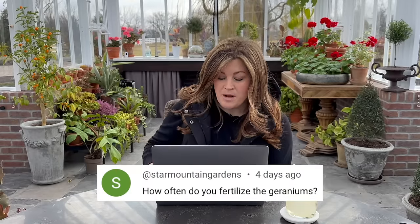A Star Mountain Garden asked: how often do you fertilize the geraniums? Once a week if they're lucky, but it's usually every other week. They're getting full-strength fertilizer now and they're doing great.